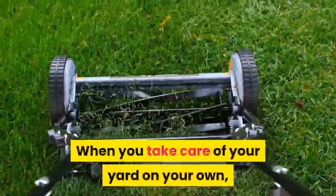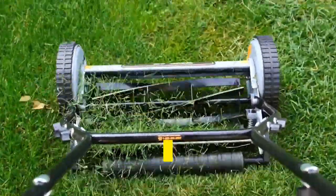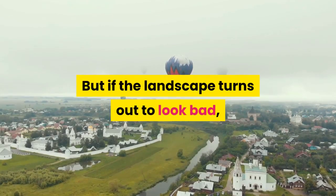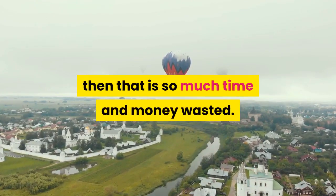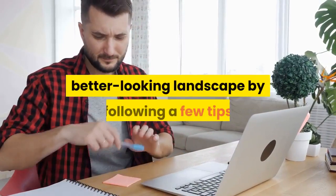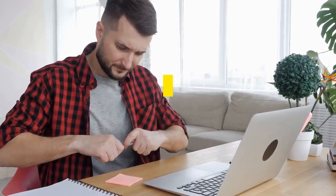When you take care of your yard on your own, it is possible to save money and to improve your physical conditioning. But if the landscape turns out to look bad, then that is so much time and money wasted. However, it is possible to ensure a better-looking landscape by following a few tips that can help you take better care of your yard.